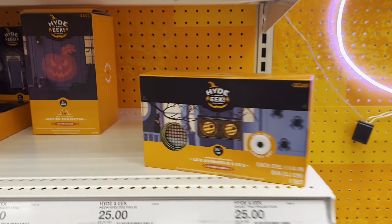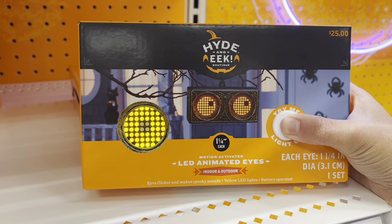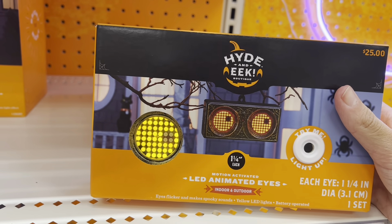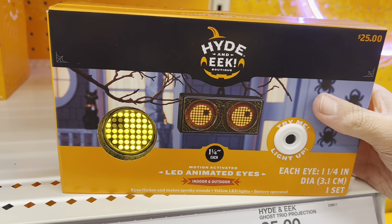I love me some good animated eyes. Let's see what they look like — oh it makes noise too! Cool! I'm going to have to get these, these are awesome.